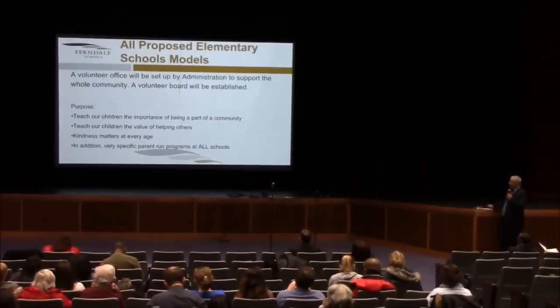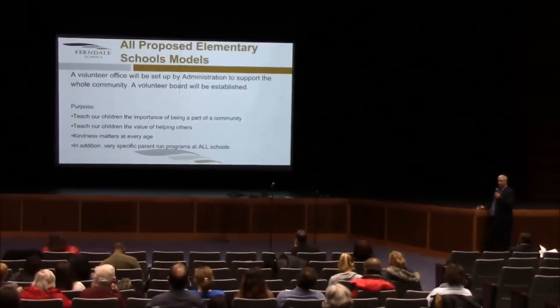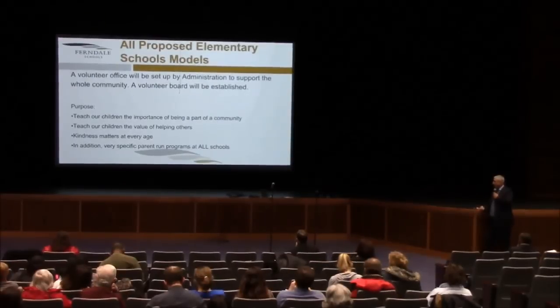Looking at all elementary options, it's clear that the district needs to establish a volunteer office — someone who can coordinate volunteer efforts across the district, work with the entire community, with a volunteer board established to work with that person. The purpose would be to teach our children the importance of being part of a community, giving back, and understanding that as a member of a community, you have an obligation to be an active part of it. It would teach our children the value of helping others and reinforce that kindness matters at every age.